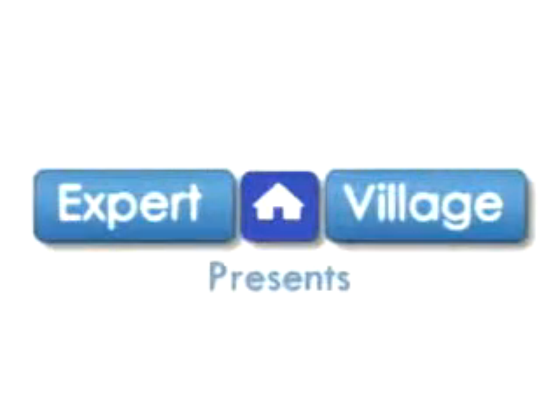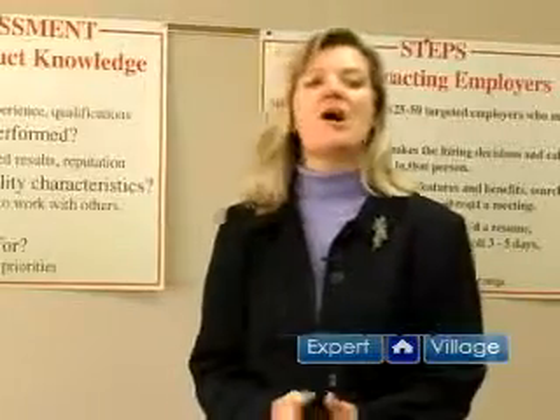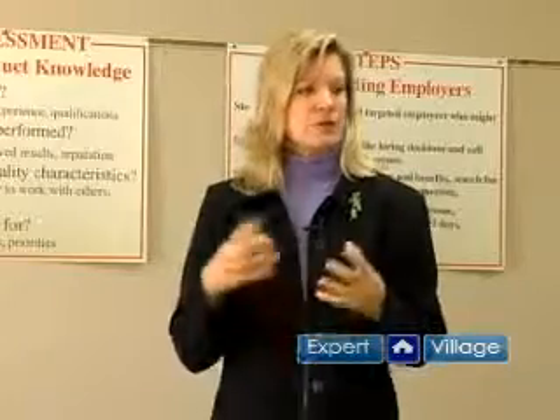Hi, my name is Tina Buchler from Business Growth Training and I'm here today on behalf of expertvillage.com. In this clip, I want to talk about the second part on your resume, which is your profile. It could be called a profile, some people call it highlight of skills, highlights of qualifications, or just skills.